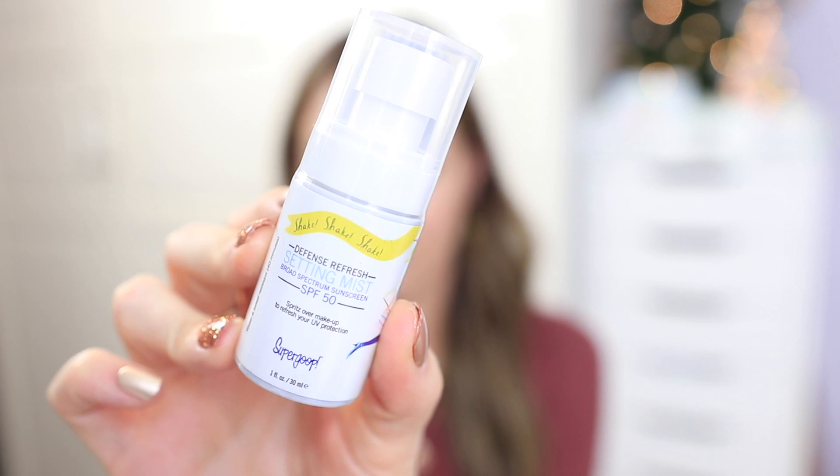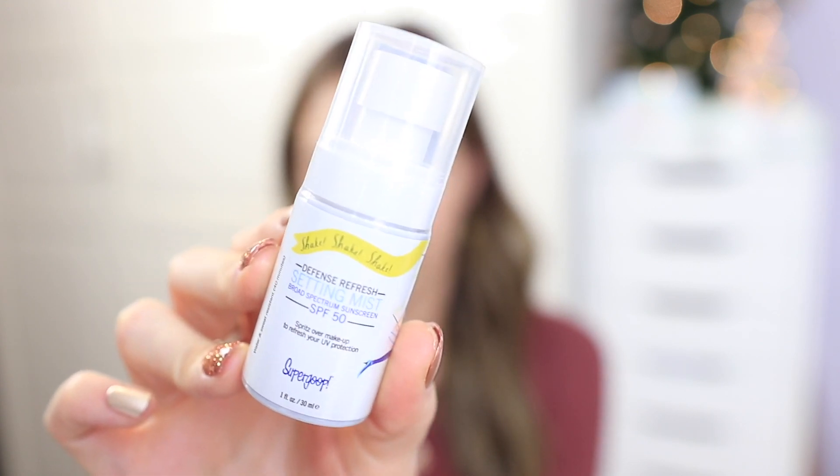The last thing I got from Sephora was from the little mini section before checkout. This is from Supergoop — it's the Defense Refresh Setting Mist Broad-Spectrum Sunscreen SPF 50. You can spray it over top of your makeup, use it to refresh your skin, or as a facial SPF spray. I thought it was a really nice idea, especially if your foundation doesn't have SPF in it and you just want to add a little more protection.